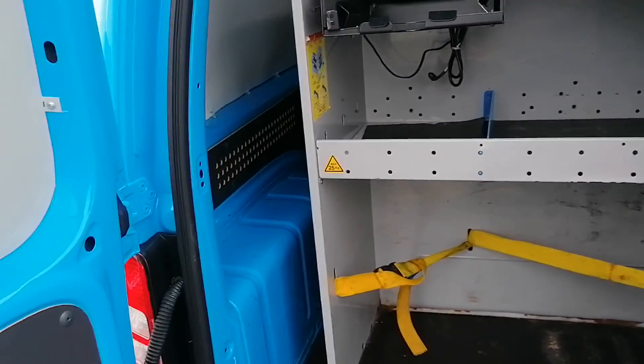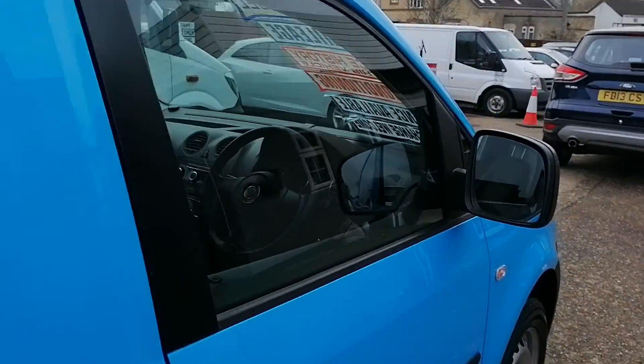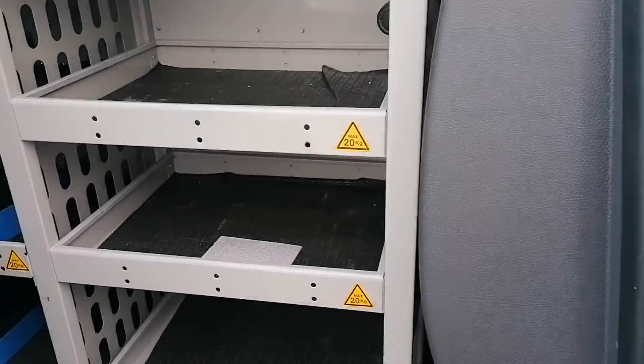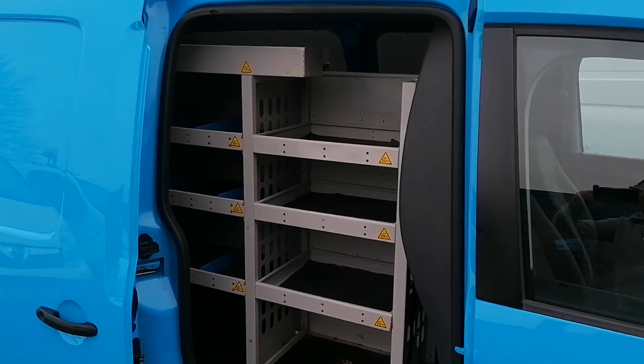Close these doors. Let me show you the side loading door for the driver's side — there's a different array of racking in there. Fantastic.